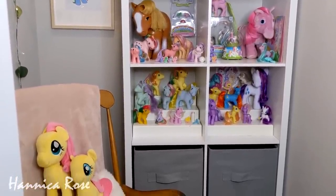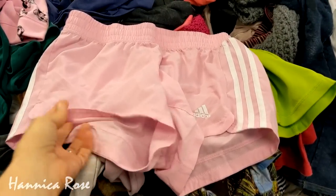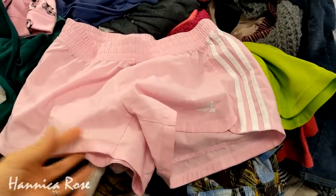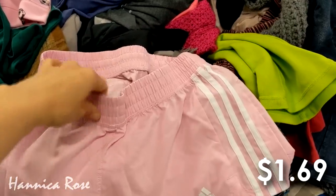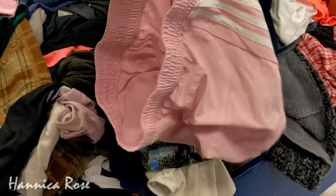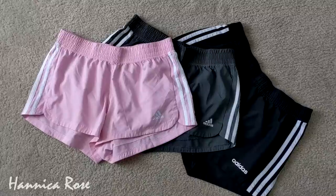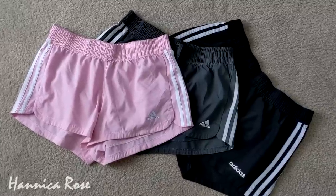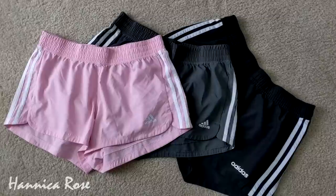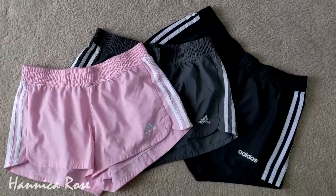I also checked out the clothing bin on this trip because I saw a really nice pair of pink Adidas shorts sitting right on top. They were $1.69, and I got these for my teenage daughter Hannah because she loves these shorts. She already has a couple pairs, and they're like $20 new, so to get a pair for $1.69 was a steal.